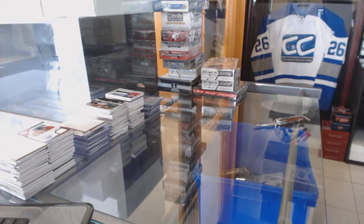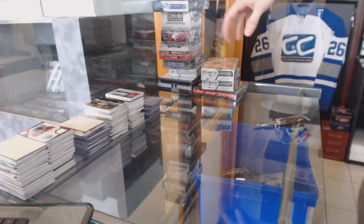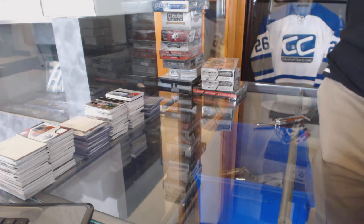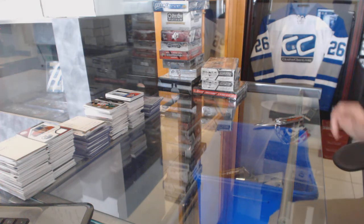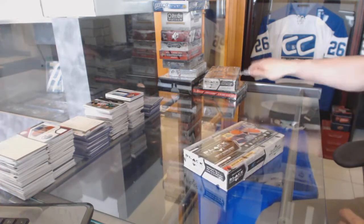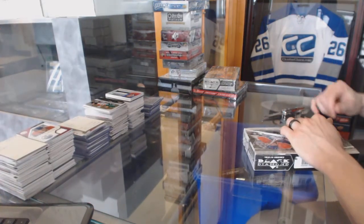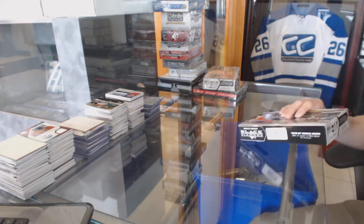To make things even more hilarious — an idea of how these gold boxes work: all the boxes we have in the gold boxes we keep in a separate cupboard so we don't oversell, because we did that accidentally once. So I can always open the cupboard and see exactly what's left. These were the last two Black Diamond boxes too.